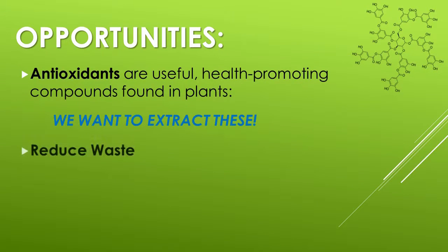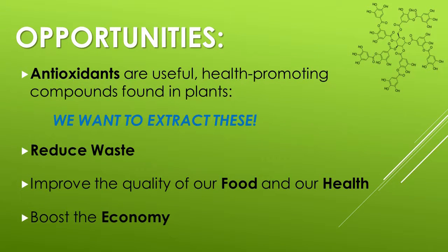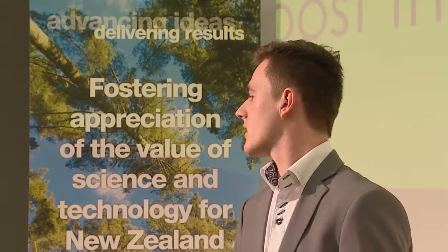Another opportunity we have is with antioxidants and bioactive compounds. They're health-promoting compounds and they're worth a lot of money, so we want to be able to extract them wherever we can. With new extraction technologies we can reduce waste, improve the quality of our food and health, and introduce a brand new industry to our agriculture and horticultural sector in the form of bioactive extraction.